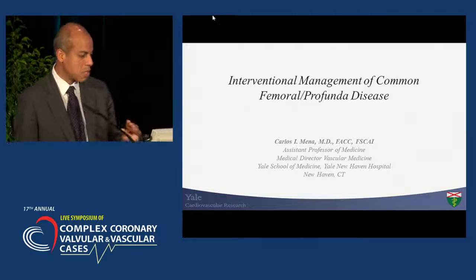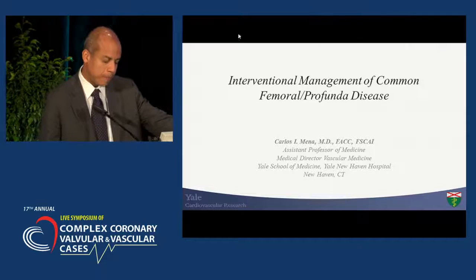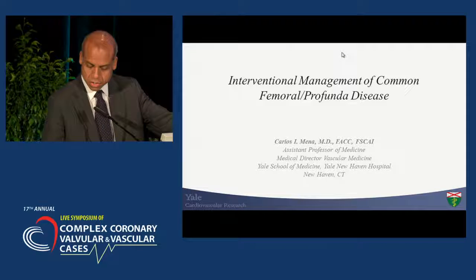Thank you very much for the opportunity to present. I was asked to talk about Profunda and common femoral interventions.